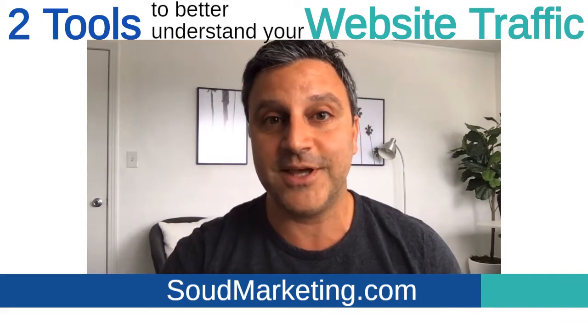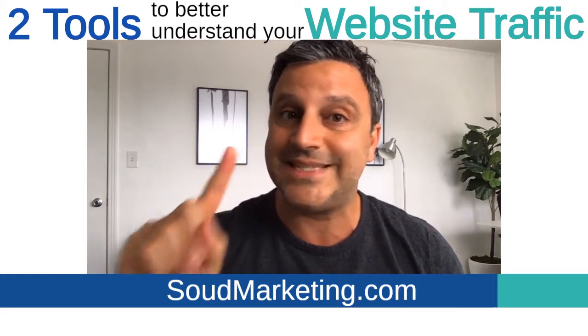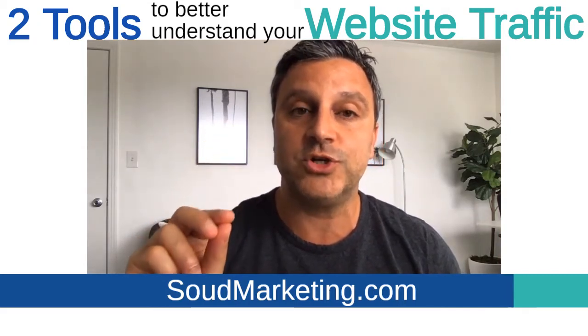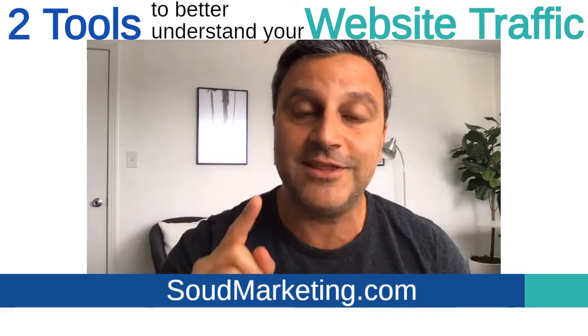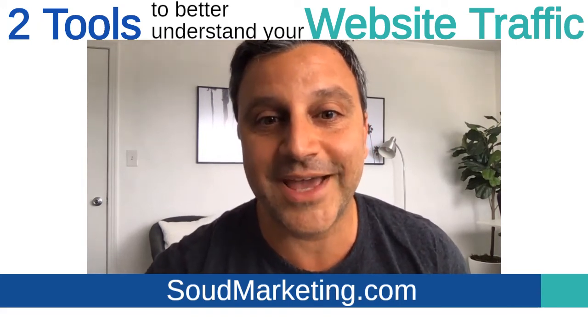I hope you found this helpful. Remember, two important analytical tools that you need to have: one is your website stats tracker like Google Analytics, and two is a heat map tracking system to make sure that users are visiting the portions of a page that you need them to, to drive more conversions. Thank you, I'll be back at you next time.